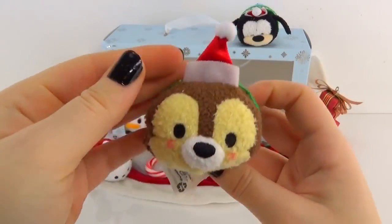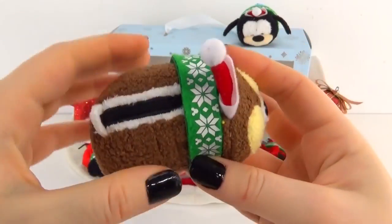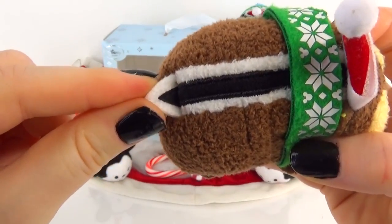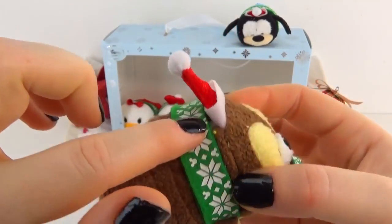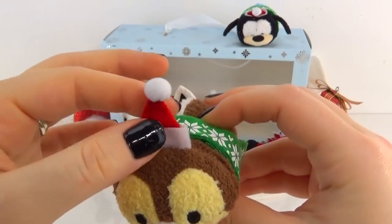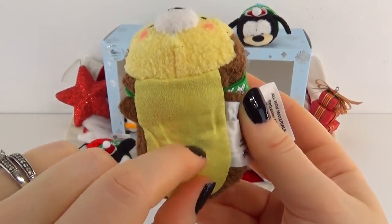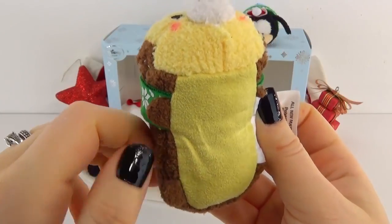Now on to Chip — I always confuse these, so thank goodness for the pictures on the side of the box. He has little plushy cheeks, and I love this little tail — it is the cutest thing ever. I love that little tail and the little stripe on his back. He's also wearing the matching scarf and little hat. These are just so cute, I love this holiday series. I wonder if they are ticklish — I'm always curious about that.